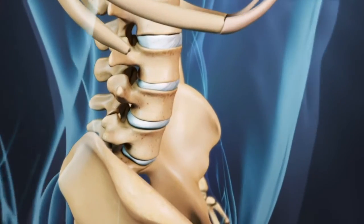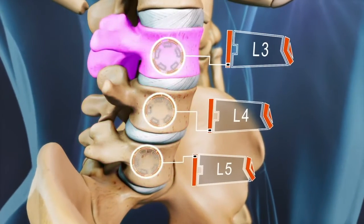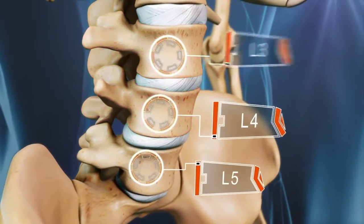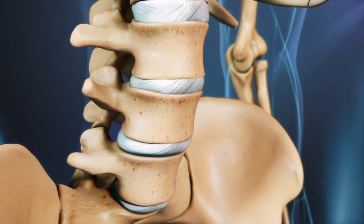Degenerative spondylolisthesis occurs most frequently at the L4 through L5 or L3 through L4 segments of the spine, though it can occur at one to three levels simultaneously and rarely in the cervical spine.